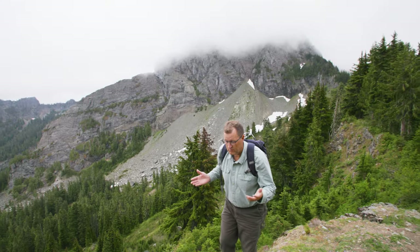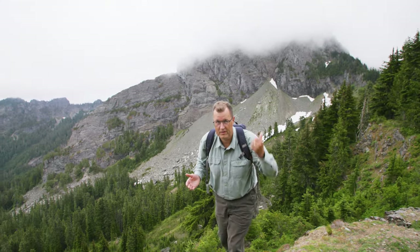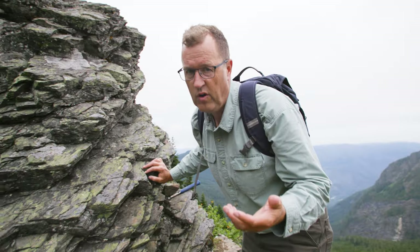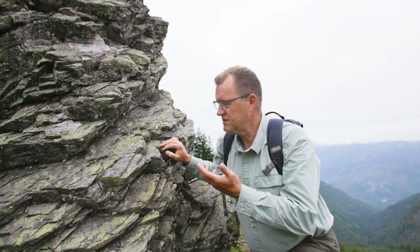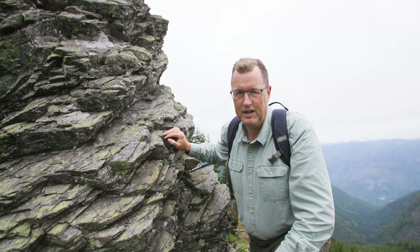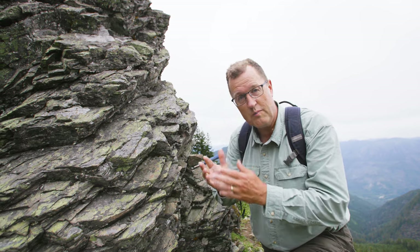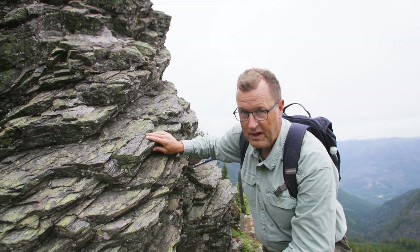What is this rock that was from the ocean floor? This is White Chuck Mountain, and the whole mountain is made out of this stuff. Basalt is on the ocean floor — brown lava rock — but this is not brown and this is not lava rock anymore. The basalt has been slowly transformed into a metamorphic rock called green schist.